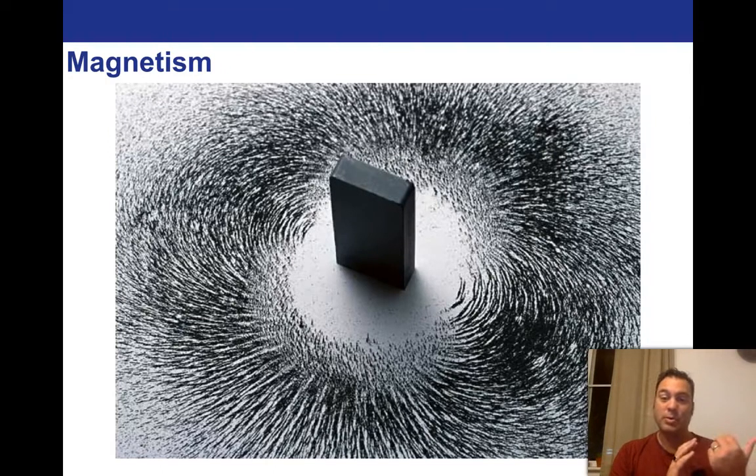We went through electrostatics and basically the relationship of charged particles in a stationary environment. In order to understand the next step, which is magnetism, we have to remember some of those lessons. We're going to be talking about the way the fields operate. But the fields in magnetism are different than they are in electrostatics. So let's jump in and start describing what we're talking about here.